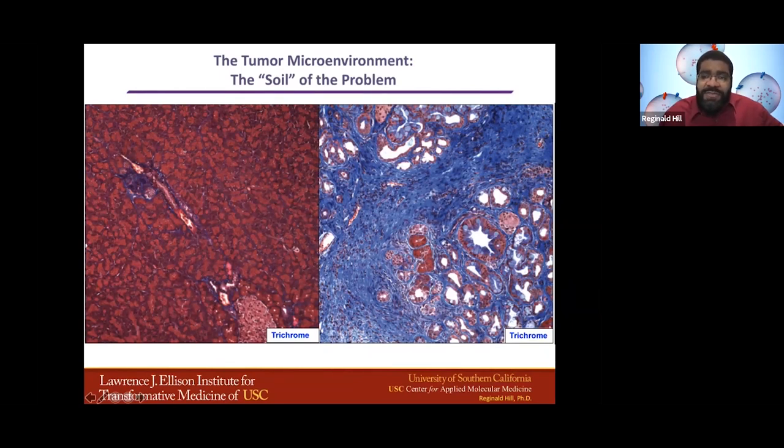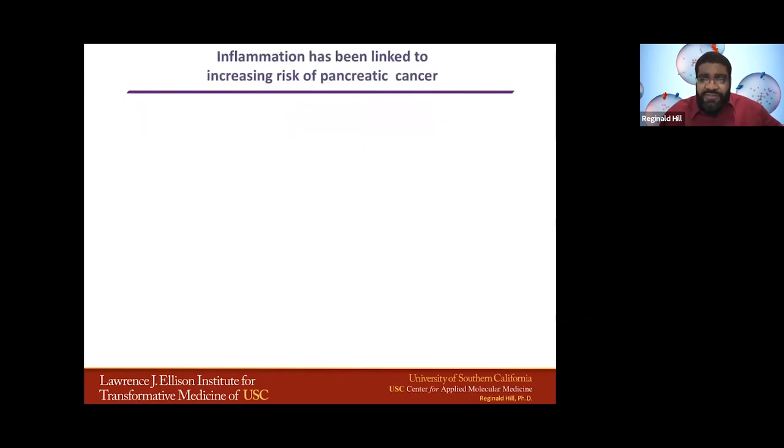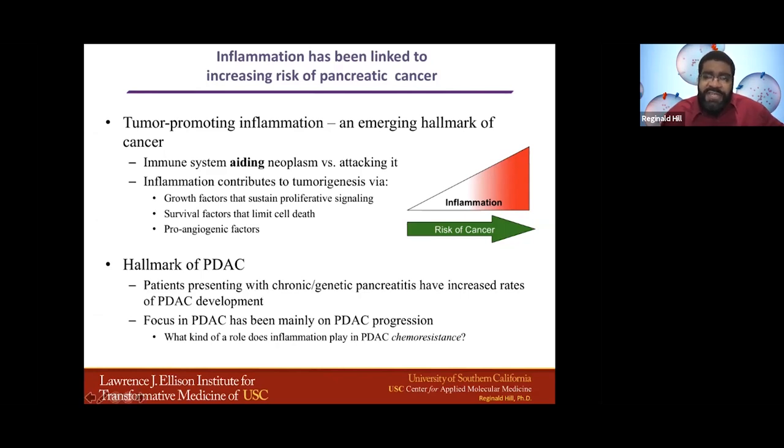The question that has always interested me is how this actual environment changes the risk of pancreatic cancer development or the severity of the disease. Inflammation has been linked to a lot of different cancers, and pancreatic cancer is very interesting because we know that many systems help it progress, including growth factors that sustain proliferative signaling, survival factors that limit cell death, and proangiogenic factors — all driven by inflammation. One of the hallmarks of PDAC has always been this chronic inflammation that either precedes or is found alongside the disease. The focus I've always had is understanding what role this inflammation plays in the chemoresistance of the disease.